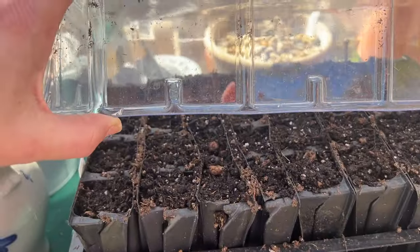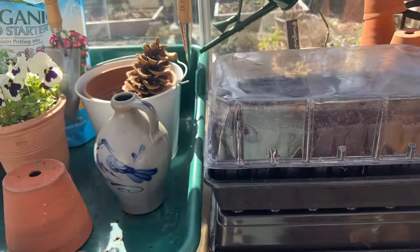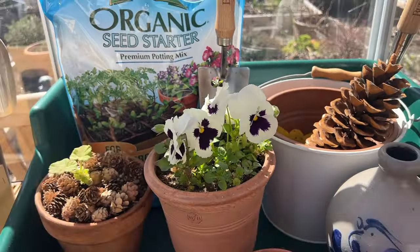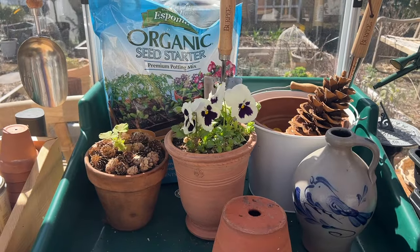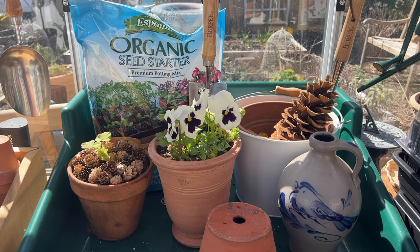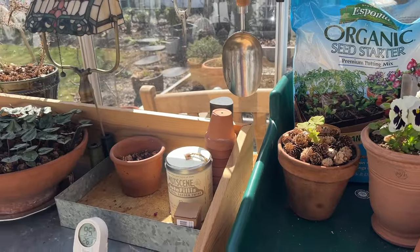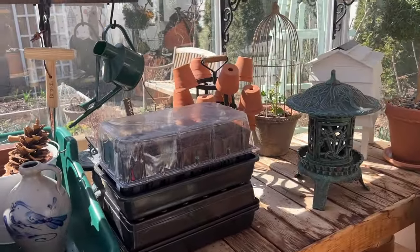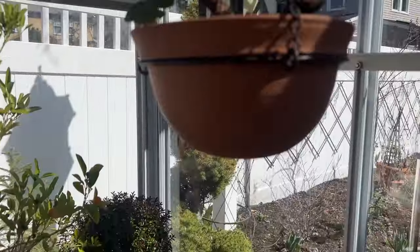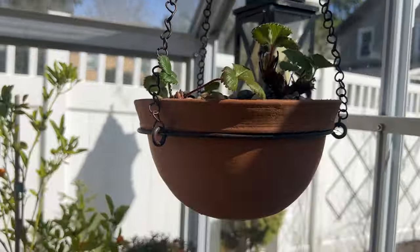Nothing coming up from the sweet peas yet, but I did that just a few days ago so I expect to see them anytime now. It always amazes me — these are pansies from fall. If you plant pansies in fall and you live in a warm enough climate, they'll come back for you. I do that in the landscape and in little pots; I trim them back and they just all come back again. My little terracotta hanging pot here looks so pretty.